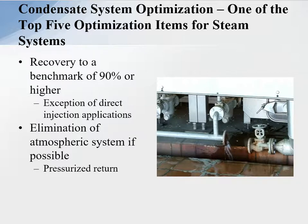Condensate system optimization — one of the top five optimization items for the steam system is to recover the condensate. Today the benchmark is about 90% or higher. Now if there are direct injection applications out there in the process, of course we're not going to get 90% return. We have plants that are getting 96% return and they want to do better. So your benchmark is 90% or higher if you do not do direct injection.